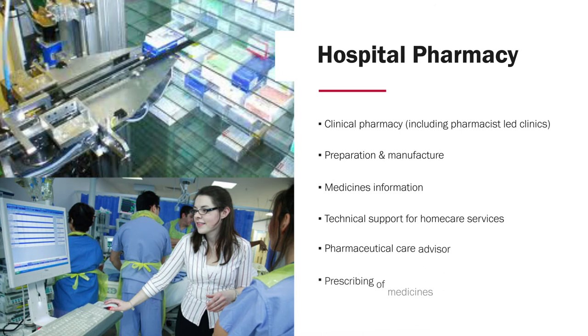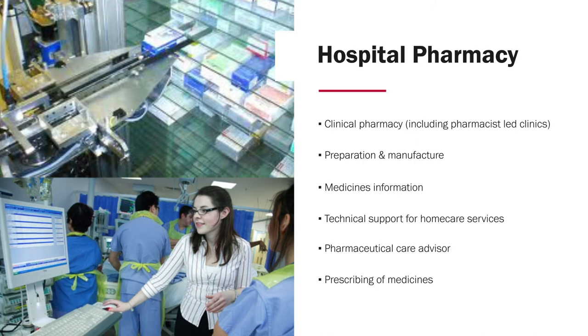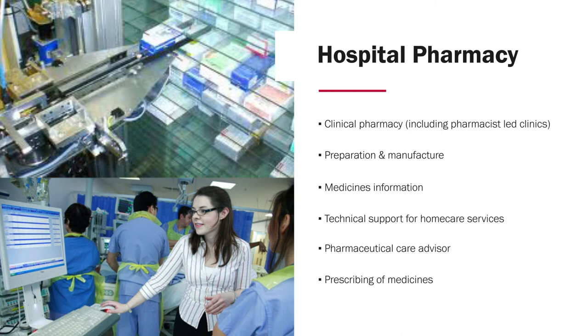Another major area of traditional pharmacy is hospital pharmacy — pharmacists involved in clinical practice. This means going to the wards, meeting with patients, and being part of the ward rounds. Robots are now part of this process, meaning the pharmacist can remain at the ward and be part of ward rounds. She may even run clinics for follow-up patient reviews. The advantage here is that pharmacists can advise doctors, patients, and nursing staff in terms of the optimal use of the medication the patient is receiving.